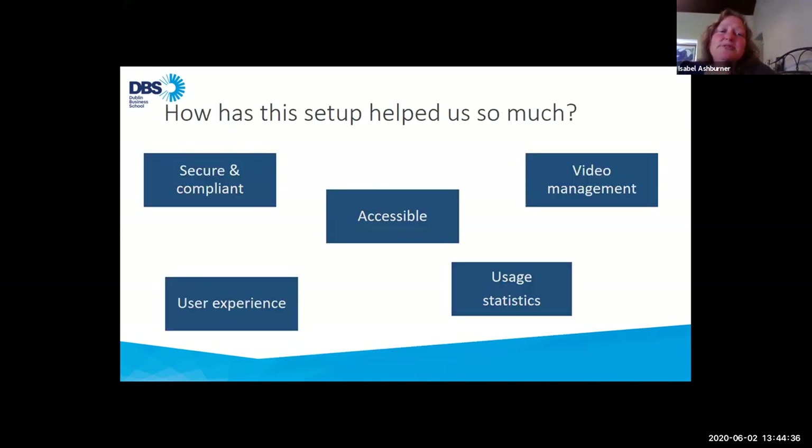I just want to show some of the ways that this whole setup has made life so much easier for us at DBS. It's provided security and compliance for all our video content. As everything is inherited from Moodle, we don't have to worry about managing access rights to videos. The videos themselves are not downloadable and they're not forwardable — students can't forward links to any other students. As well as having a very compliant and functional video player, we can also get closed captions, which are usually done on request and are very high quality. The automated ones are a bit dodgy.